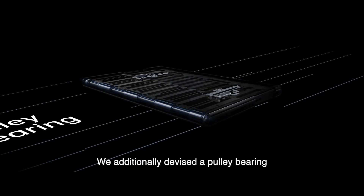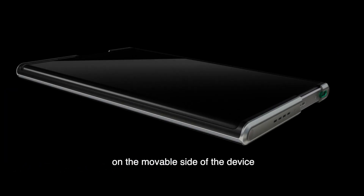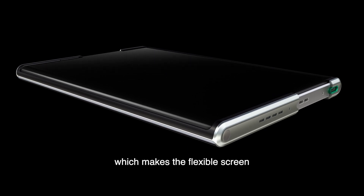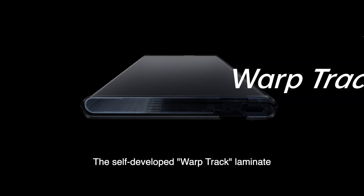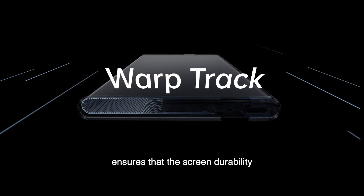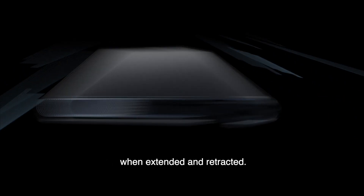We additionally devised a pulley bearing on the movable side of the device, which makes the flexible screen have almost no visible creases after rolling. The self-developed Warp Track laminate ensures screen durability when extended and retracted.